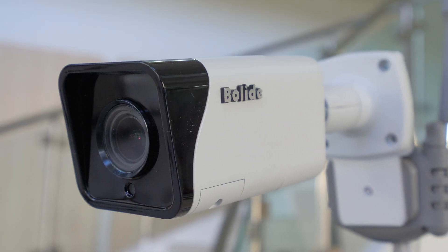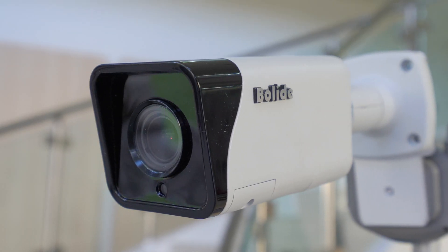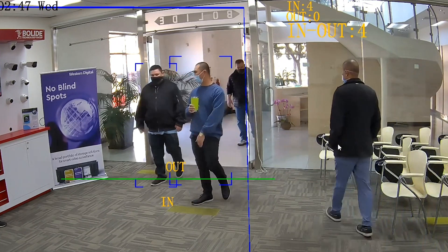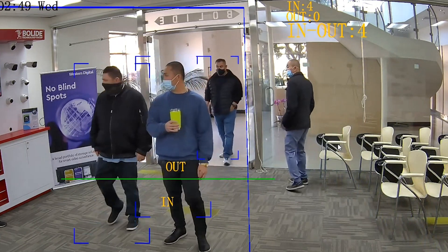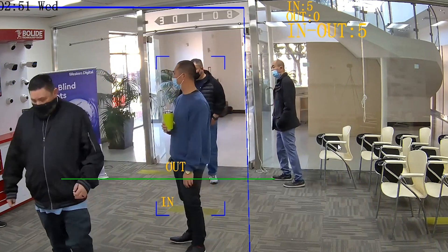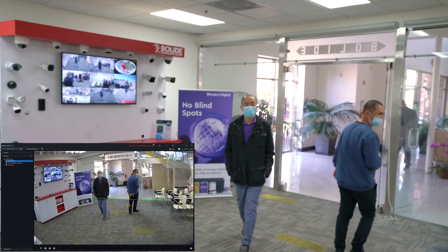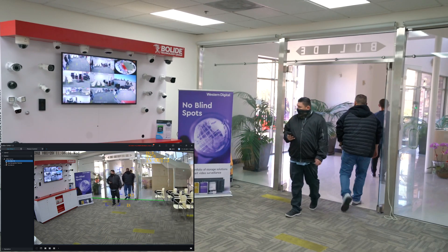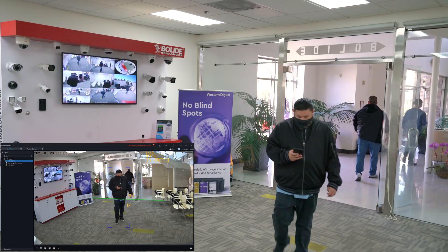The Bolide BN8035PC is a new people counting and capacity control solution for these scenarios, helping prevent overcapacity with constant monitoring of in and out activities. The camera's chip-driven algorithms intelligently count and keep track of people that enter and exit a set parameter within the camera's view.